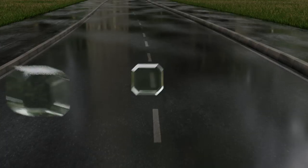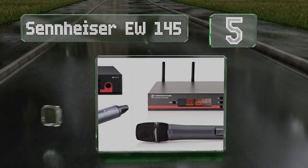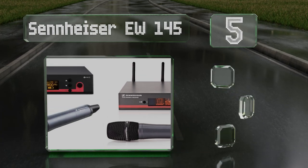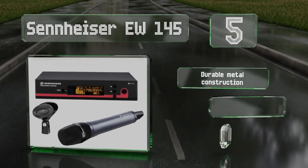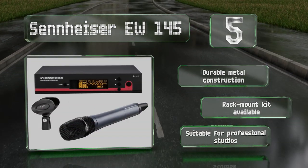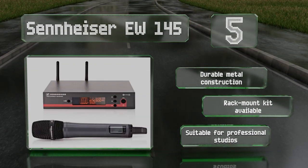Halfway up our list at number 5: the advanced supercardioid pattern of the Sennheiser EW145 ensures it'll pick up accurate sound while minimizing environmental noises. This model's true diversity processing utilizes two internal antennas to combat signal loss. It's a durable metal construction suitable for professional studios, and a rack mount kit is also available.